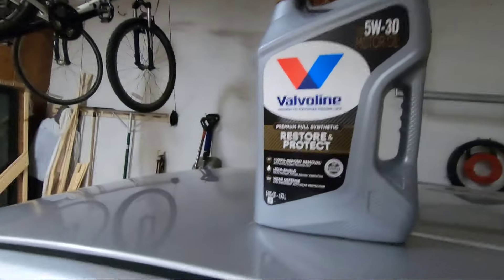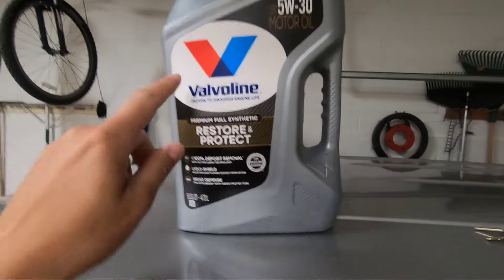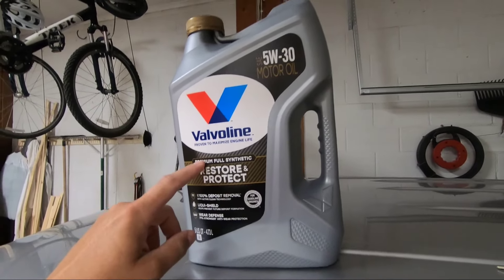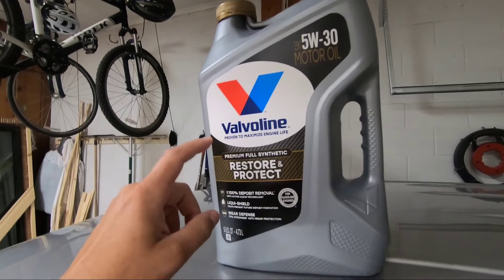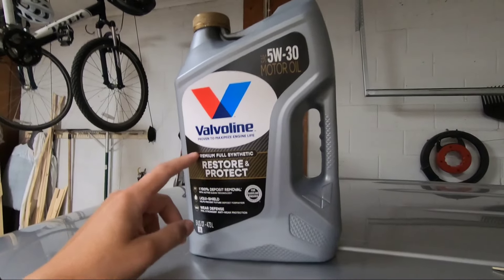Going forward today, we're going to do a six-quart oil change with filter using the Valvoline Restore and Protect. I'm going to use this up until the point of having to add another quart. So if I have to add a quart at 4,000 miles, then that is when we'll change the oil again. If this oil makes it to 5,000, we'll do it at 5,000. If, for whatever reason, it makes it to 7,500, then I will change the oil at 7,500.